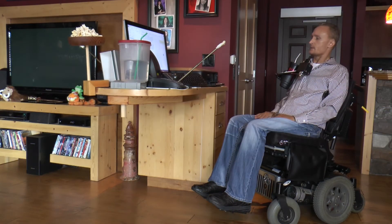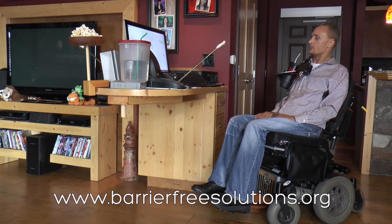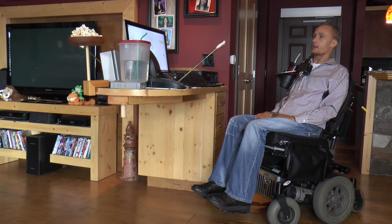Being a quadriplegic, once I'm in bed I can't really get out of bed. So if an emergency ever arose, I would need to contact somebody. Having Siri with voice recognition aids me to do that. I've never needed to use it. And it's all part of my website called Barrier Free Solutions, where I help other people do stuff like this — helping them with their homes, figuring out how to do their bathrooms and make their homes accessible.